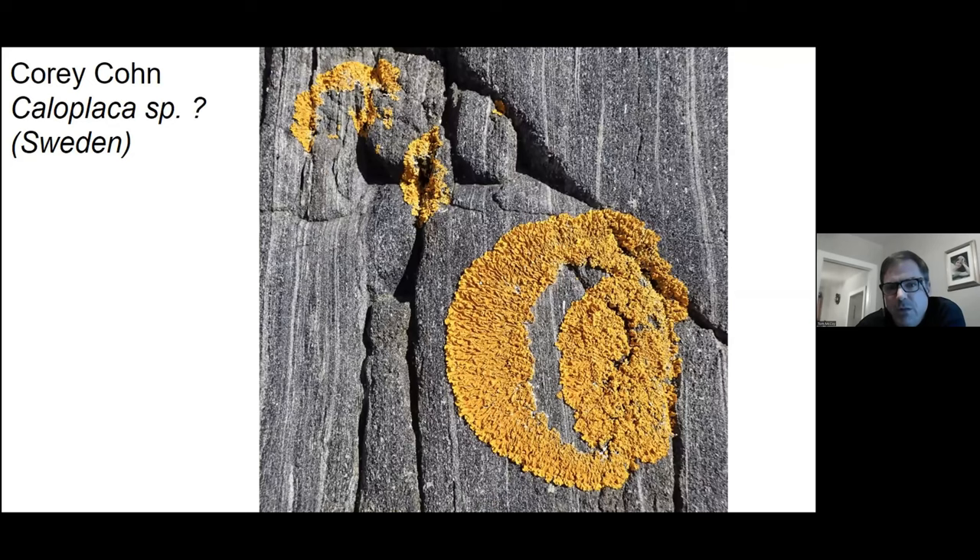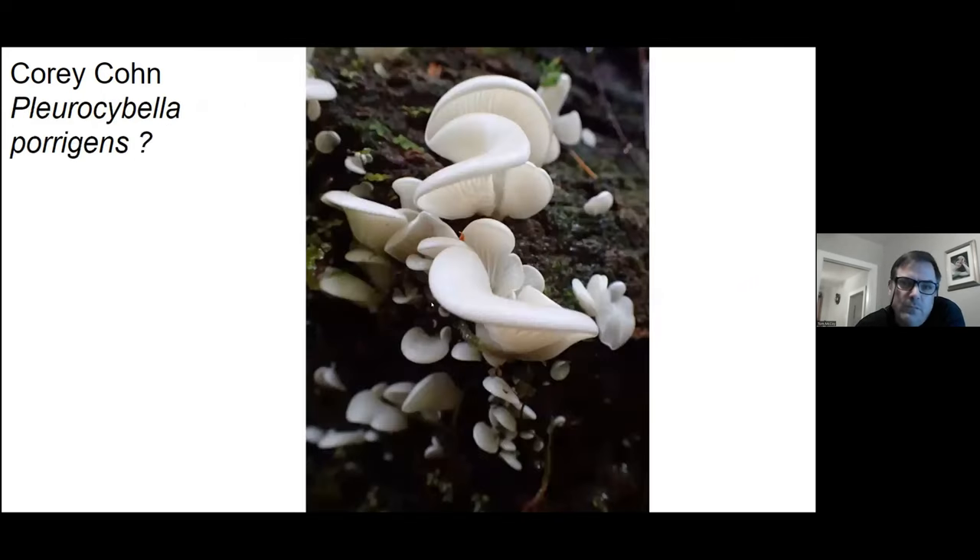This to me looks like a Caloplaca lichen — those are fire dot lichens. Corey said he took this over in Sweden, nice and striking against what looks to be like basalt. These to me look like angel wing lichens — we don't see these a lot around DC because they grow on conifers.